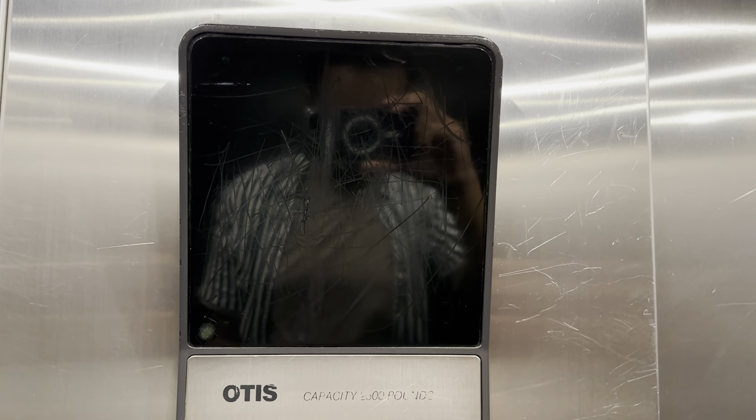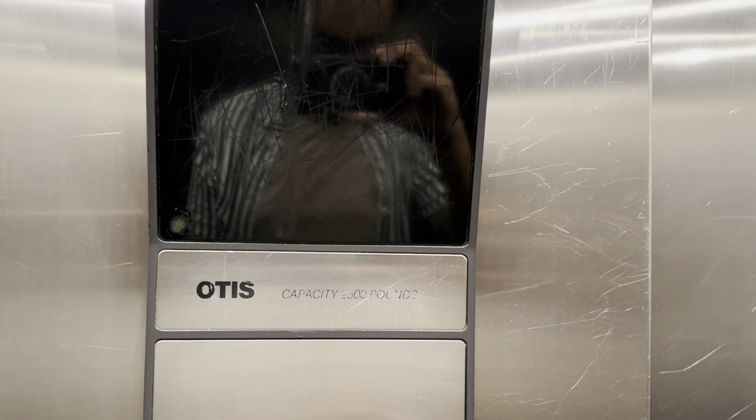This is the elevator at the Gateway Bolling Lanes here in Edmonton, Alberta. Otis Series 1. Three.